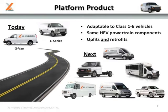XL Hybrids is about a five-year-old company based in Boston, Massachusetts. It was founded by alumni of MIT, some guys who had been in the energy sector and working in energy-related companies. They saw an opportunity to look at applying hybrid technology to commercial vehicles.